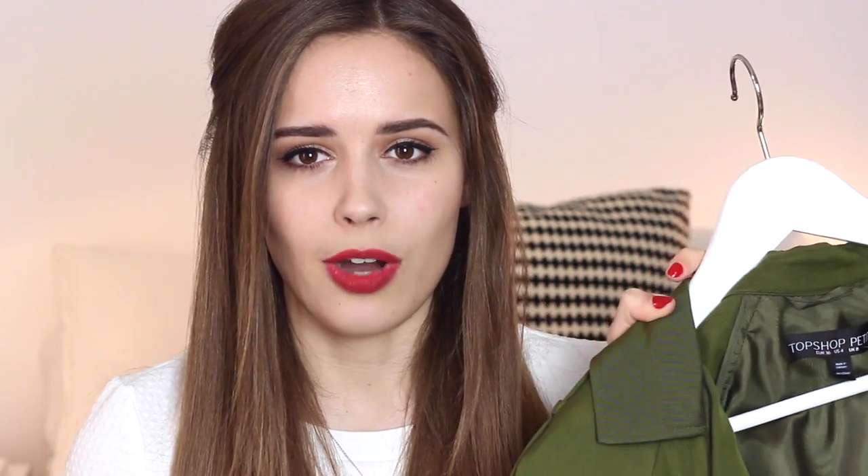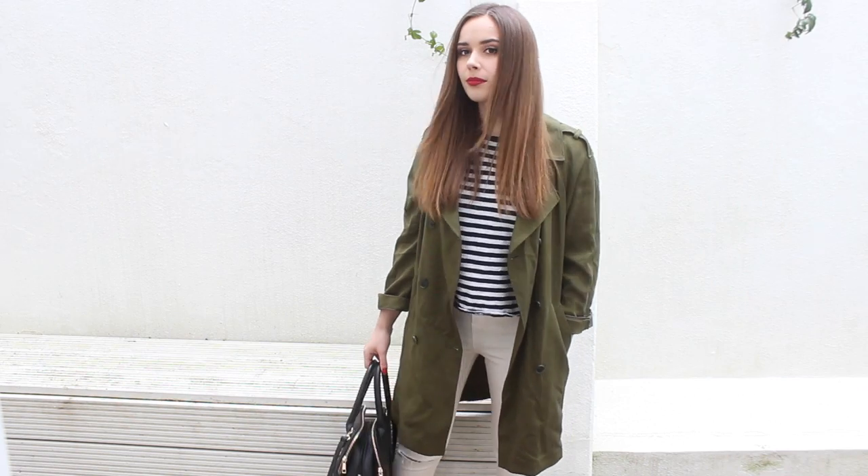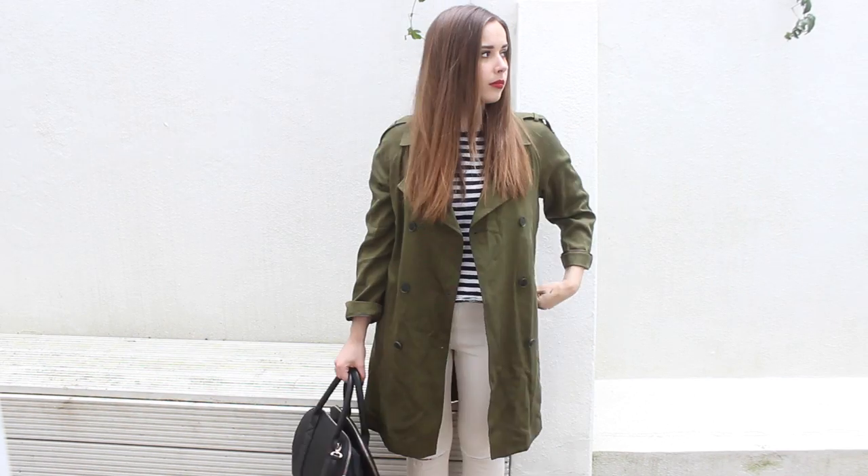Trench coats are by far my favourite thing to wear for spring. I have two — a cream, beige-y coloured one from Banana Republic and a more khaki coloured one from this season's Topshop. These are both beautiful coats. They're very lightweight, very stylish. They easily make you look very put together with minimal effort. They're so timeless, which means that if you invest in one, there's a good chance it's going to be with you for a very long time. I often advise going for the cream ones because they are so classic and timeless, but I also have my green one from Topshop and a terracotta burnt orange-y trench coat as well.